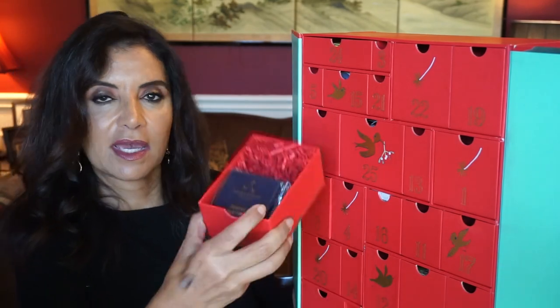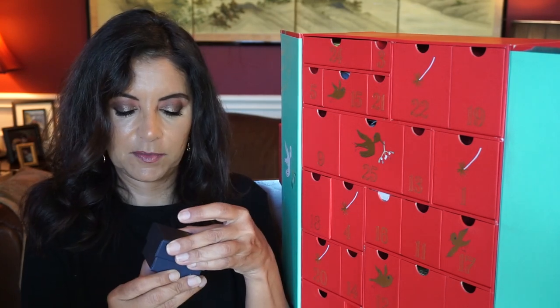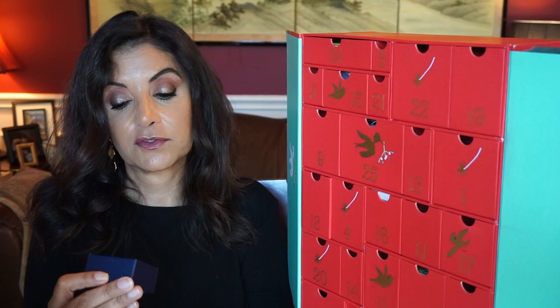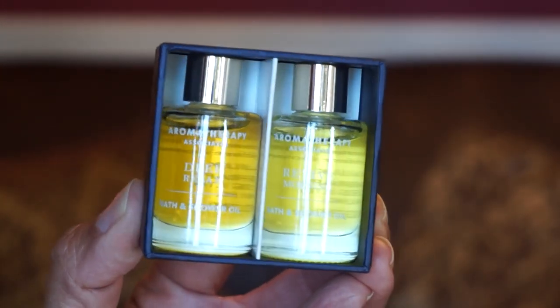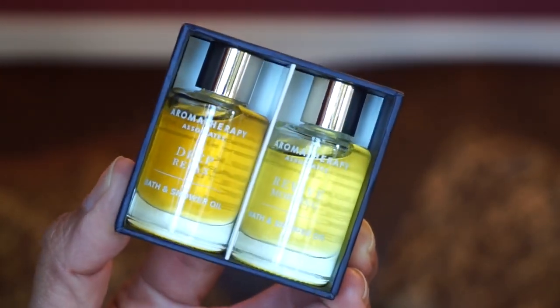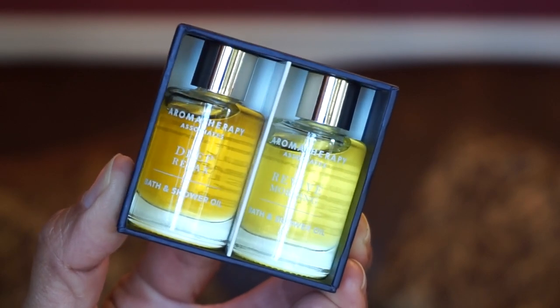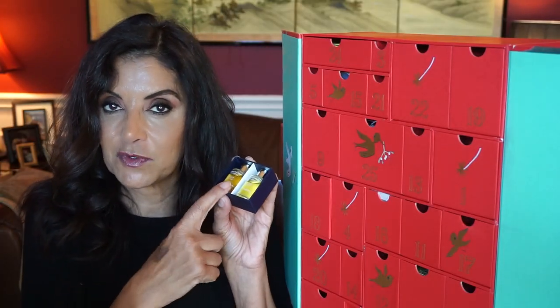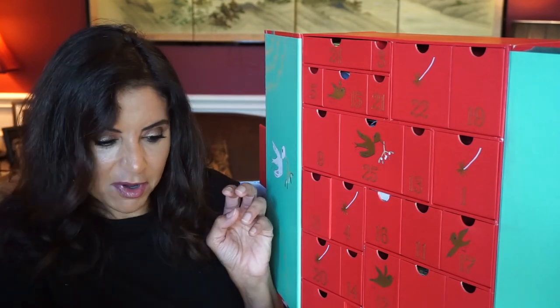At number six we have a box by Aromatherapy Associates — Perfect Partners. There are two products in this box: both bath and shower oils — one is Deep Relax and the other is Revive Morning. This is the full size at 9 mils of product each. I've gotten this before in a Look Fantastic subscription box and it smells really good. I like when there's more than one product in a box.